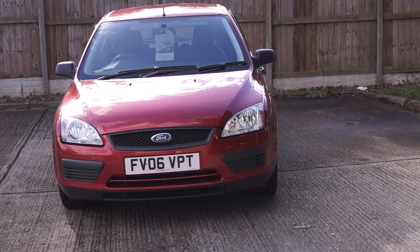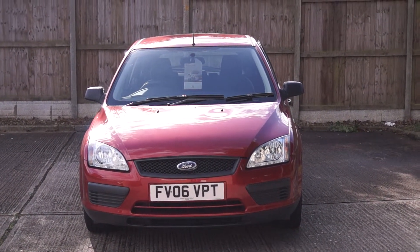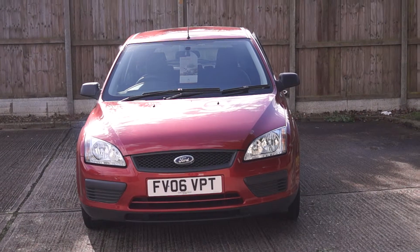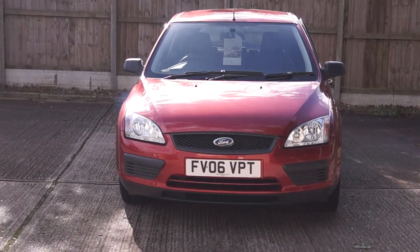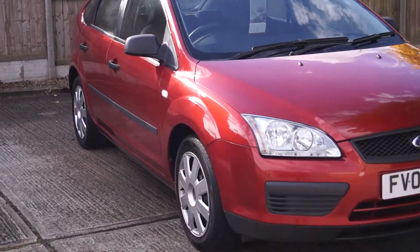Welcome to the Quest Motor Group online. Here we have a Ford Focus with an engine size of 1.6. It's a petrol, manual car. It's done 58,000 miles on the clock and has a registration of 06.